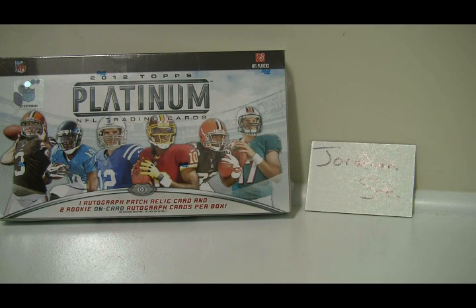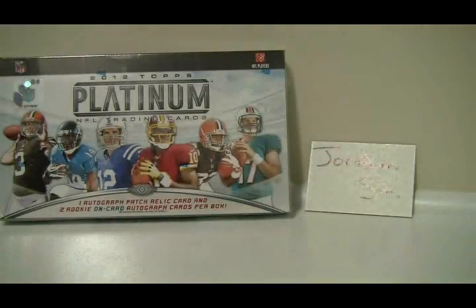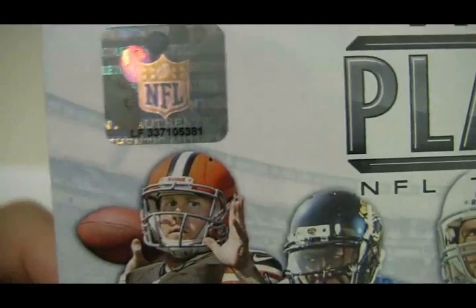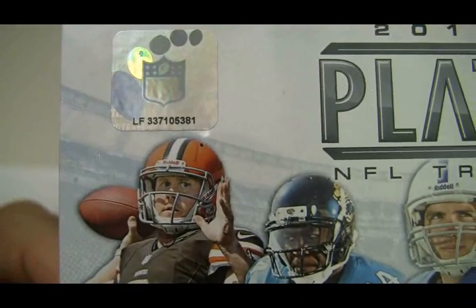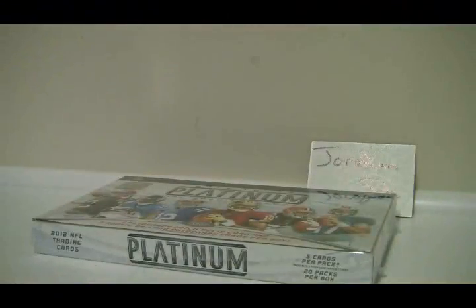Hey Jonathan, this is Al from BoxBreakings.com. I just got your order for one box of 2012 Topps Platinum — first box breaking into Platinum, so it's got to be a good one. Quick time check: it is now 11:26 PM East Coast time, September 21st, just a few minutes after I sent you that email about the break. Here is the first box of Platinum 2012, box number 337105381, just like I put in the email. Good luck to you — let's see if we can get you a Luck or a Griffin in the box!